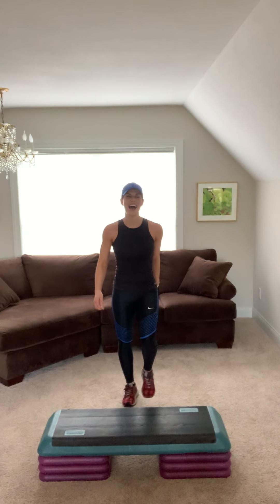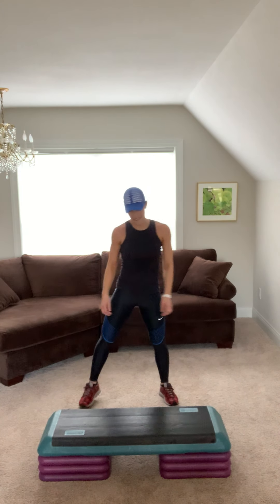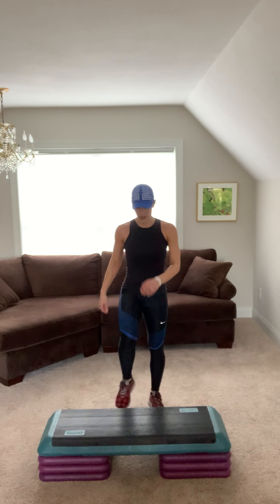Nice job, take it wide. Tap it side to side. Tap your bench with your toe. Tuck your belly in. Come on up and march on top.